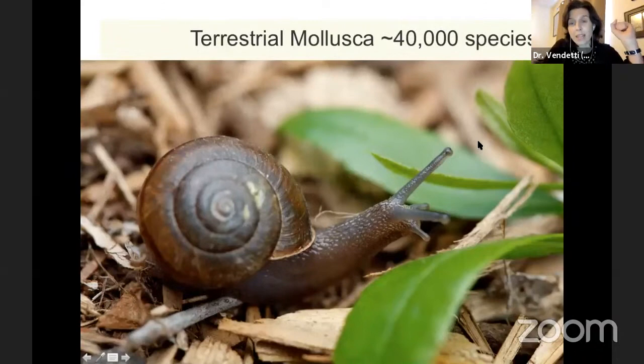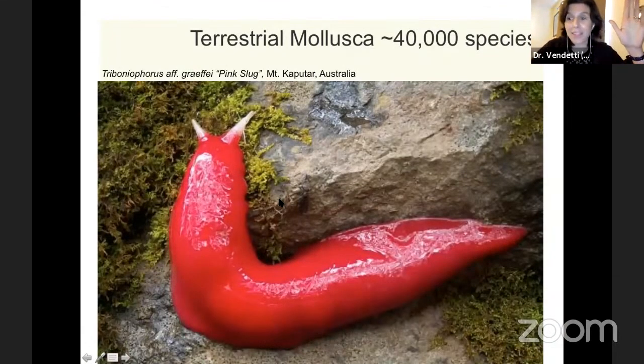Terrestrial mollusks — snails that live on land, not in the ocean — there are also about 40,000 species. As it turns out, we have quite a diversity of land snails in Los Angeles County and throughout California. Our land snails are really good at blending in with their environment, usually having a brown color. The ones that are native or indigenous — meaning they evolved here in California — have a brown band and are called shoulder band snails. There is still a lot of species that are undescribed by scientists in both terrestrial and ocean-living gastropods.